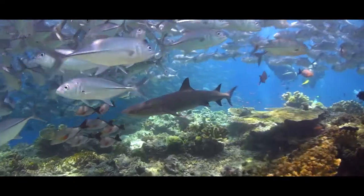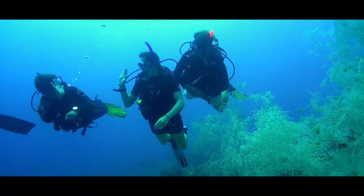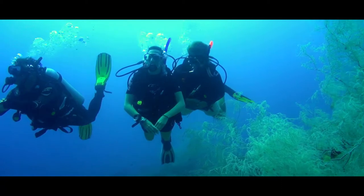Diving with enriched air gives me more time doing what I love to do. Thanks to the longer bottom time, I can now fully explore my favourite dive sites.